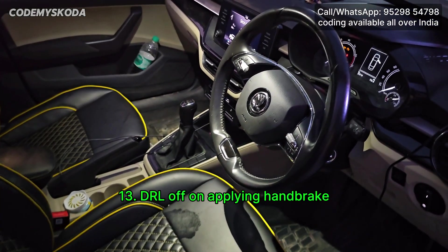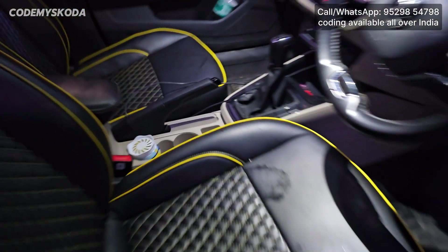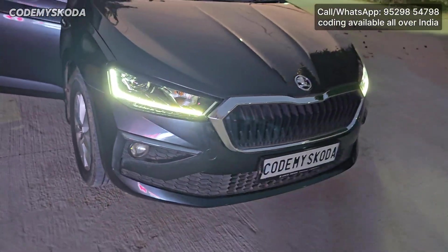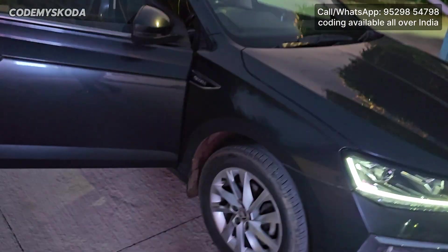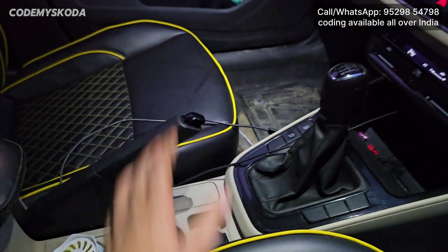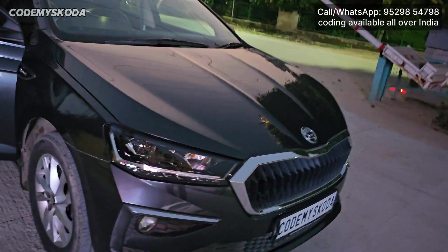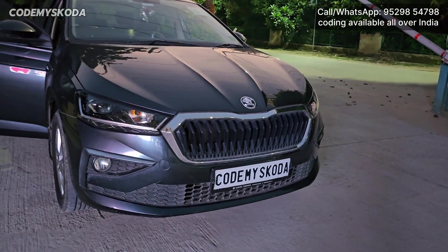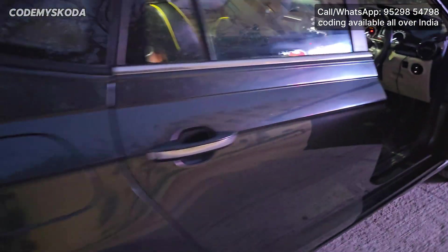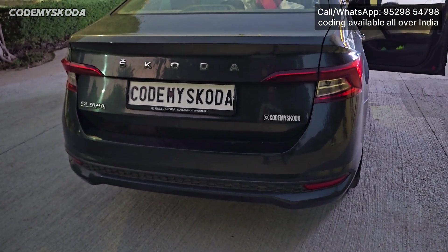This next option is called DRL off on applying handbrake. Right now the handbrake is down and the front DRLs are on. If I go inside and pull the handbrake, the DRLs will be off — both the front DRLs go off. Simultaneously, if rear LEDs DRL is also enabled, when we pull the handbrake, the tail lights will also be off.